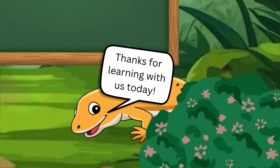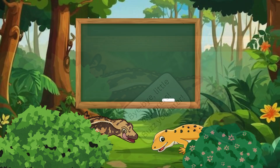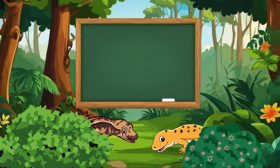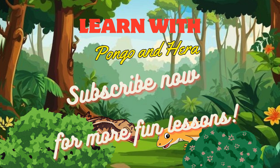Thanks for learning with us today. Bye-bye, little explorers. Buzz you later. Don't forget to like the video, subscribe to our channel, hit the bell so you never miss an adventure with Hera and Pongo, and tell us in the comments what subjects would you like Hera to teach Pongo in future episodes. See you next time with Hera and Pongo for more fun and learning. Bye-bye!